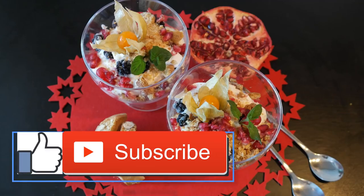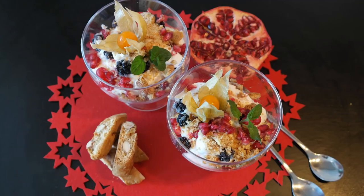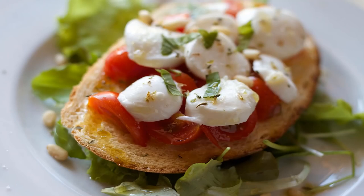Vanilla cold brew granita: the java masters at Chameleon Cold Brew created this three-ingredient slushy using their own vanilla coffee, which you can buy in ready-to-drink bottles or concentrate. Mix the cold brew with coconut nectar, freeze in a shallow container, and keep fluffing the mixture as it crystallizes. Top it all off with a drizzle of sweetened condensed milk, then dig in.